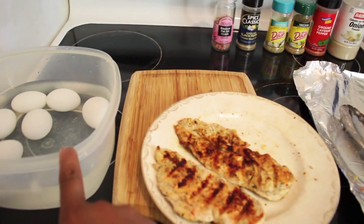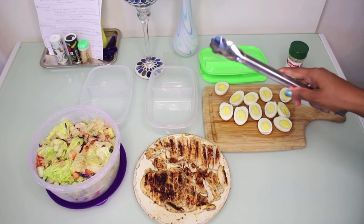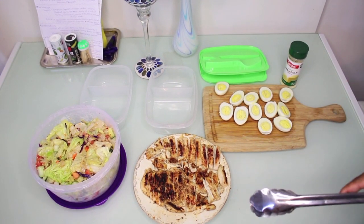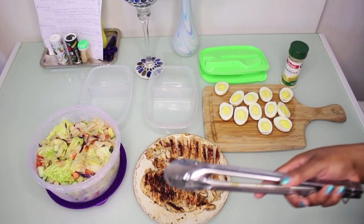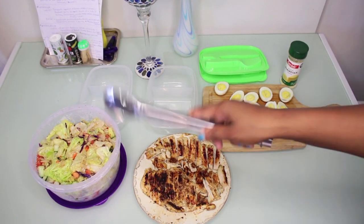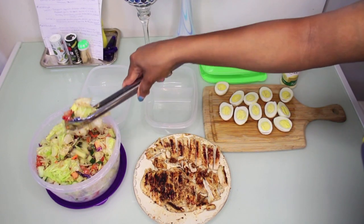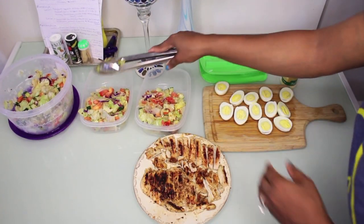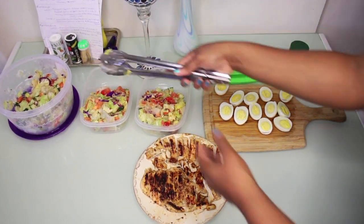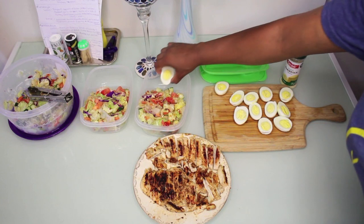Now that everything is done for the salad, I'm just going to put some of the salad into two of my lunch containers. I'm also going to have salad for some dinner options, but I'll keep that in the bigger bowl since I don't want to heat the dinner up with the salad on the plate. I'm adding a nice, packed amount of salad — not shy with it — and going to throw in four eggs.